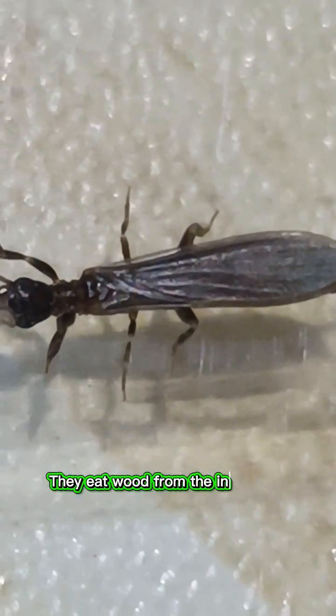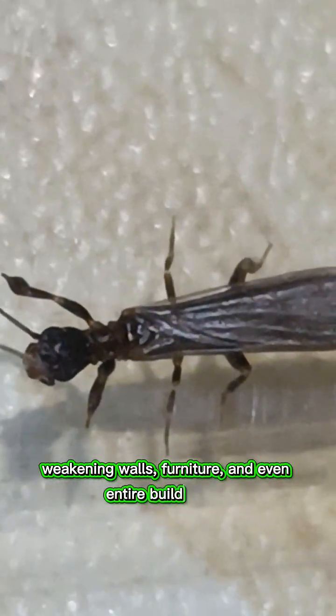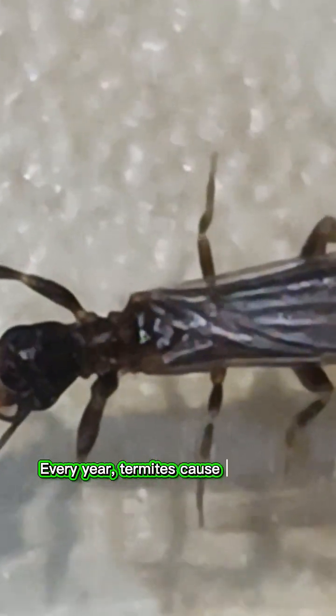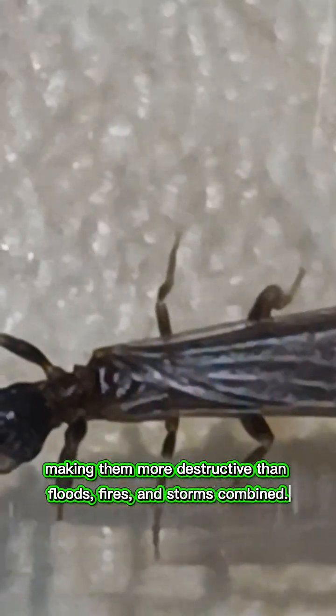They eat wood from the inside out, weakening walls, furniture and even entire buildings, often without any visible signs for years. Every year, termites cause billions of dollars in property damage worldwide, making them more destructive than floods, fires and storms combined.